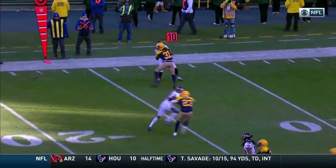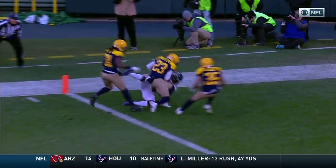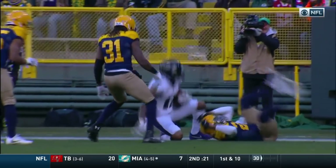This is terrific coverage. You see Demarius Randle — he's right there. Watch this ball. He actually catches it with his left forearm and pulls it in. He's able to squeeze it and make the catch. This is great coverage by Demarius Randle, just a perfect throw — and that catch gets it done for the Ravens.